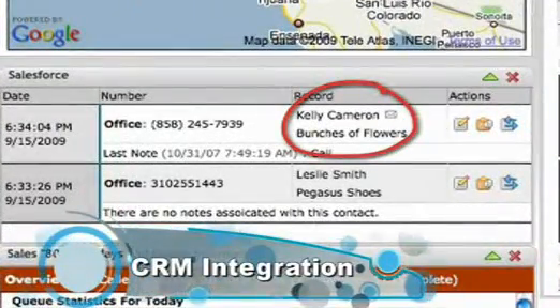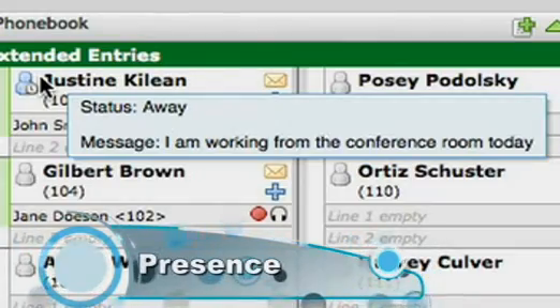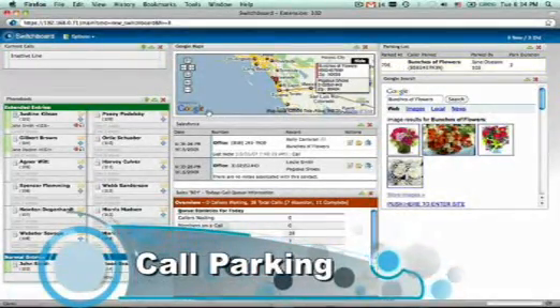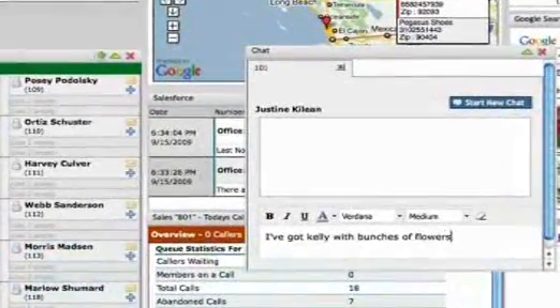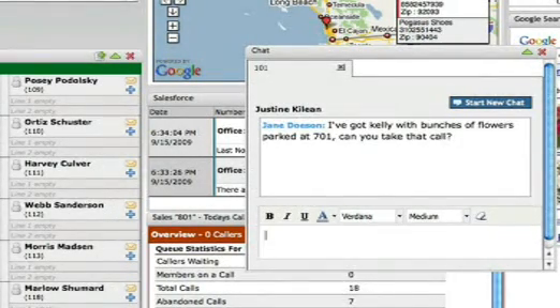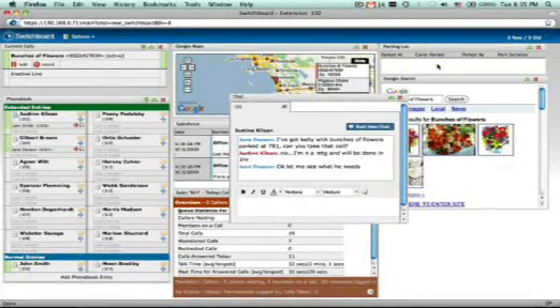Hi Kelly, this is Jane. How are you today? I'm good. I have a question for Justine — is she available? Let me check and see if she's available. I'm going to park the call and you'll hear music on hold. She's in a meeting and can't take a call now, but I can instant message with her if you have a quick question.